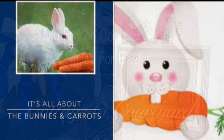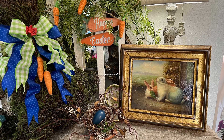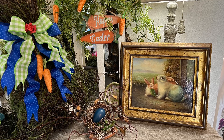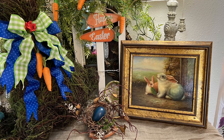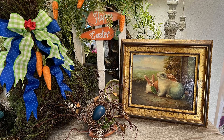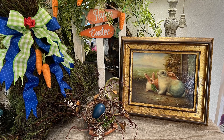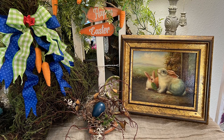And yes, she is absolutely correct. But I am a Christian woman and did not, nor would I ever, say or imply that the meaning of our blessed Easter holiday is all about bunnies and carrots. What I did say is simply that the darling vignette I created was all about the bunnies and carrots because I used several of both in the design — nothing more. I hope this clarifies things, and please know I never want to intentionally offend any of my wonderful subscribers.